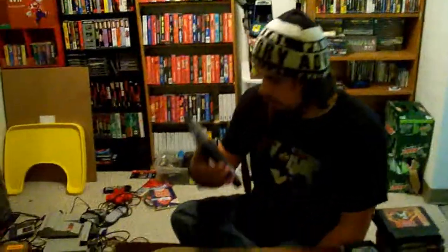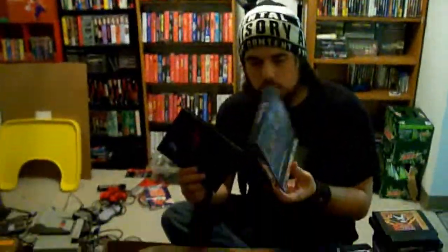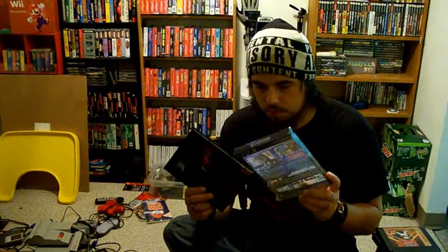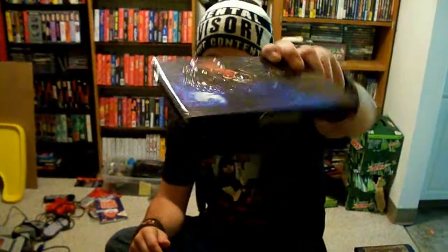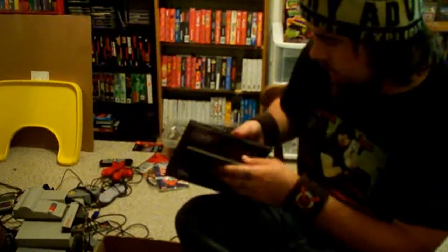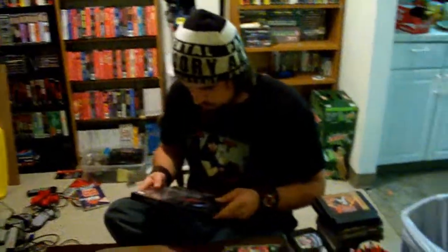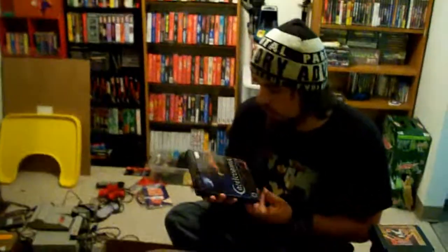One of my PS3 finds: I couldn't believe when I saw this for 30 bucks. It's the Castlevania: Lords of Shadow Limited Edition. It has a slip cover in really good condition — no marks, no tears, no rips, all the art is still on it. It looks like a little book, and when you open it up it has a little art book inside. It also comes with the soundtrack and the game. I only paid 25 bucks for this, so to me that was a steal. I played a little bit and it is amazing — I recommend this to anyone who hasn't played it yet.